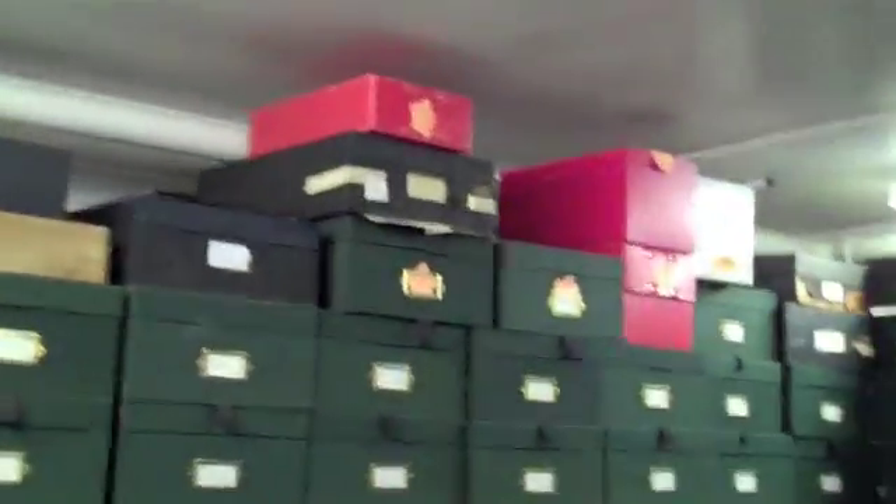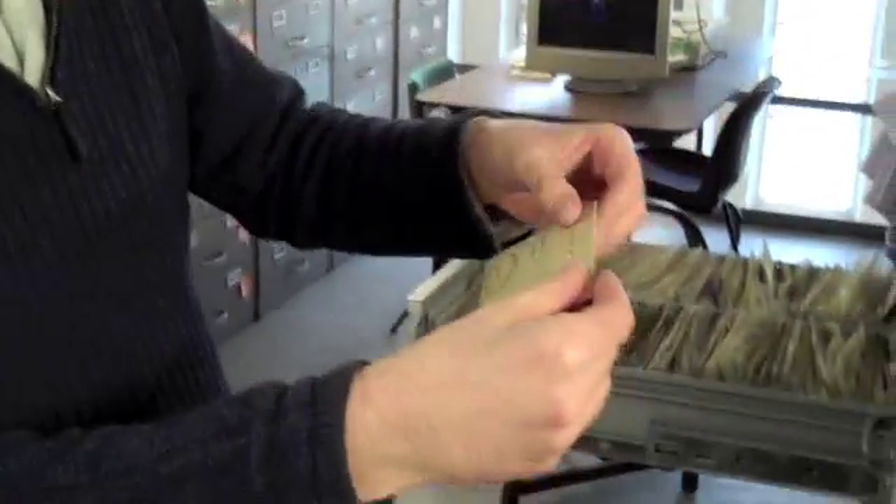I'll take you up there another time. Now I shall take you to see the mosses, which are up here. These are our 'moxers' — a kind of combination of moss and box. This is how we keep the mosses, in these little packets here.